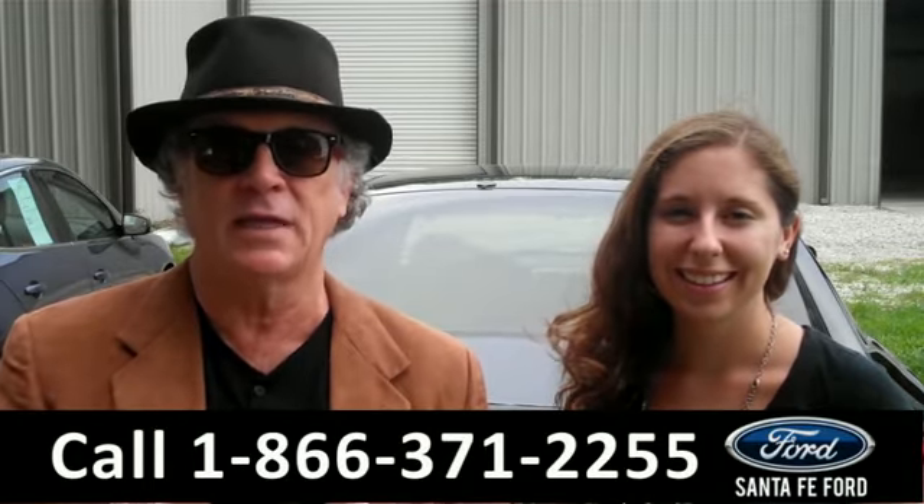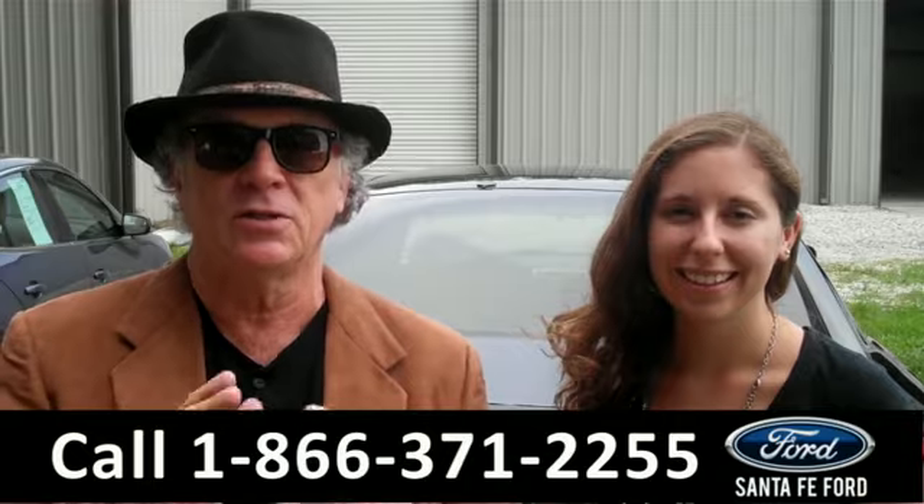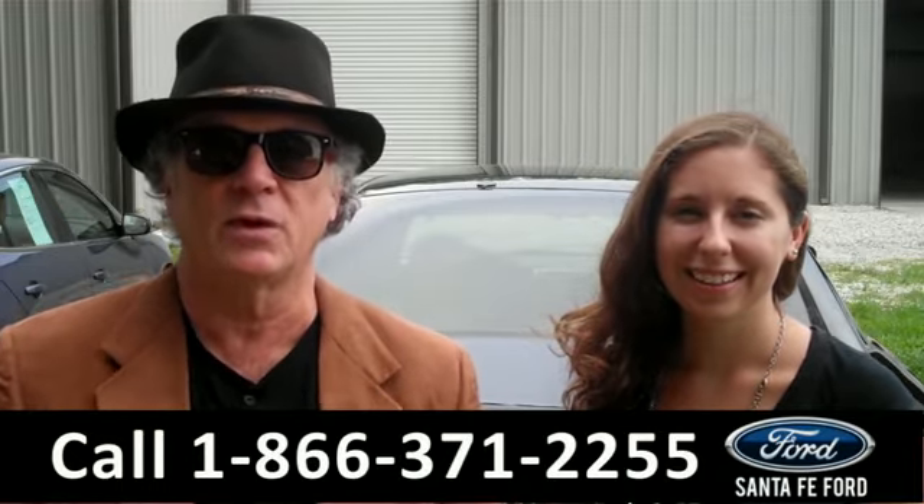Right now we have a 2009 Dodge Charger. Don't go anywhere — Ashley has more details.